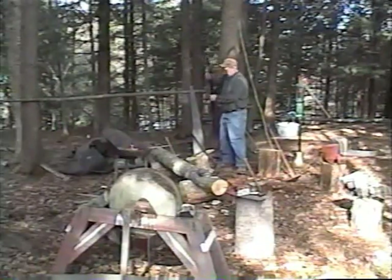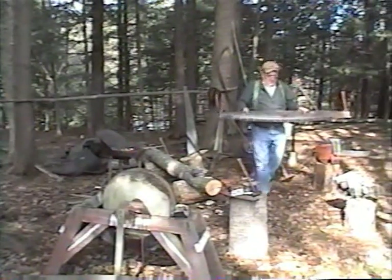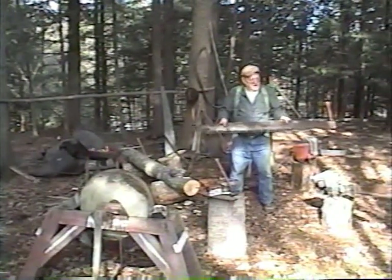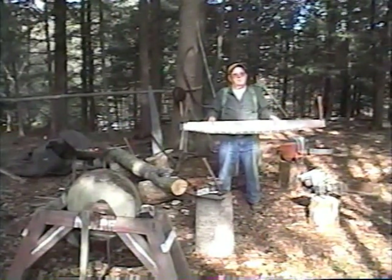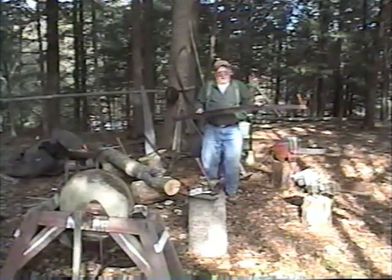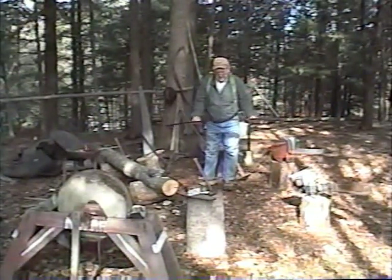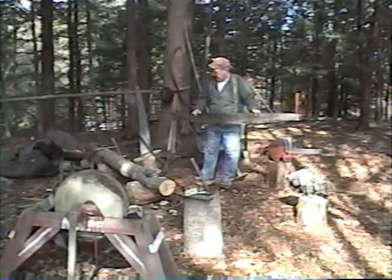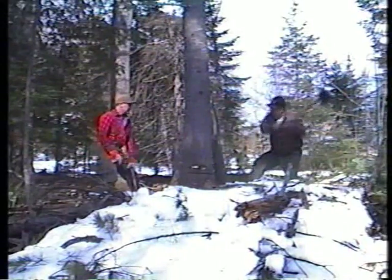This is a two-man crosscut saw — this is a five-and-a-half footer. They had a six-and-a-half footer and then an eight foot. That eight footer was mostly left in the camp for real big timber. In some areas, on hemlock, two guys would cut back and forth and cut that tree down that way. They had to chop the notch, but you'll see a little later on when we do that. Now we're going to chop this notch.